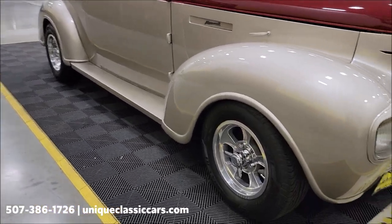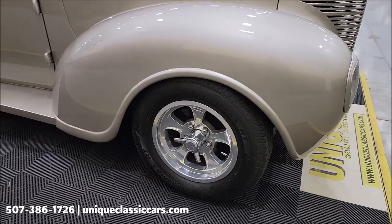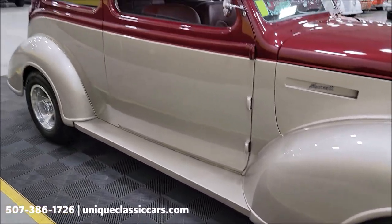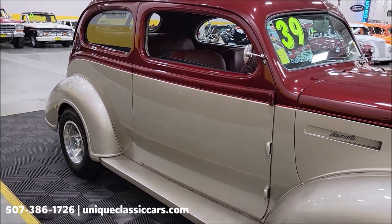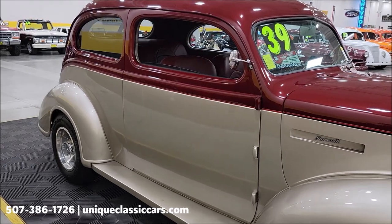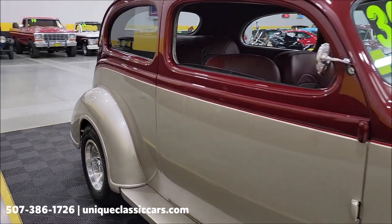Hillebrand wheels, radial tires. Under the hood it's powered by a 400 GM engine paired up with an automatic transmission — Turbo Hydromatic 350 to be exact.